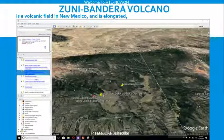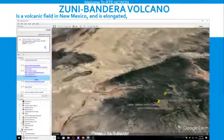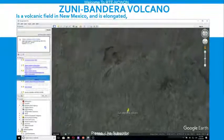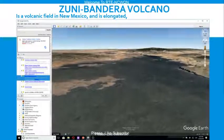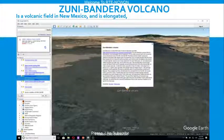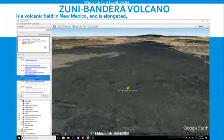Zuni Bandera Volcano is a volcanic field in New Mexico and is elongated, also known as the Bandera Lava Field. You can read more about it online on Google Earth.